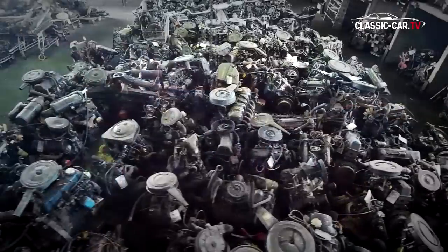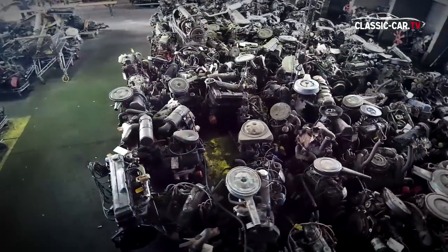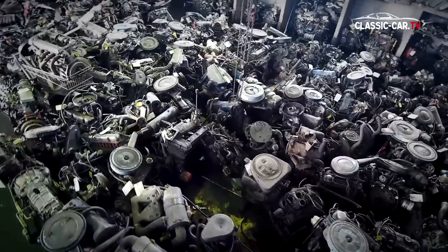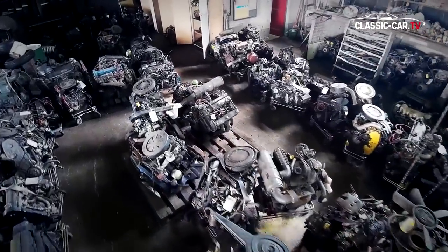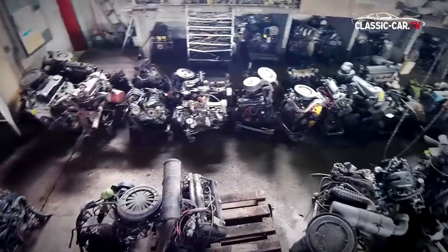The grand tour starts in the big hall, which has a great variety of stored motors — from race cars to a lot of mini motors. British brands such as Sunbeam, Woolsey, and Austin; Italian and French brands; and US cars such as the Mustang — everything is to be found here.